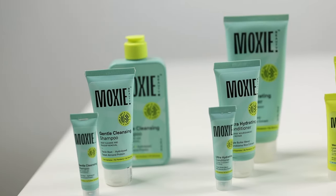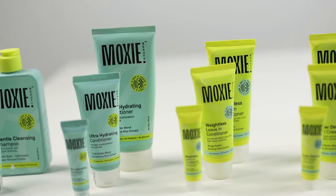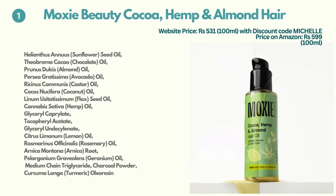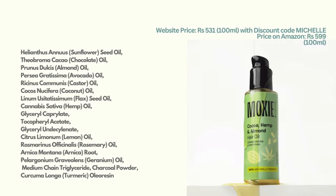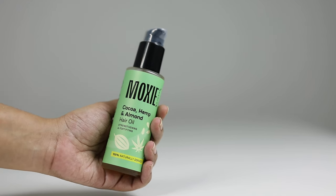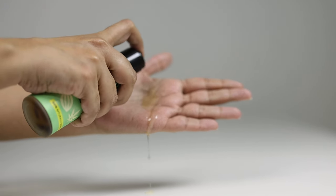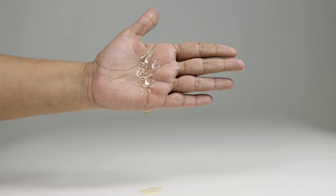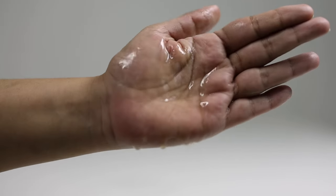The most innovative product in the range is the SPF hair serum. The hair oil is neither too thick nor too light, but I would say it leans on the lighter side. It features a blend of multiple oils such as sunflower oil, chocolate oil, avocado oil, castor oil, coconut, hemp, lemon, rosemary, turmeric, and arnica, amongst others. The oil primarily smells of hemp oil and comes in a glass bottle with a pump, which I appreciate.